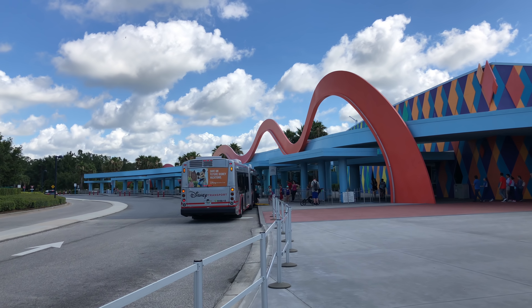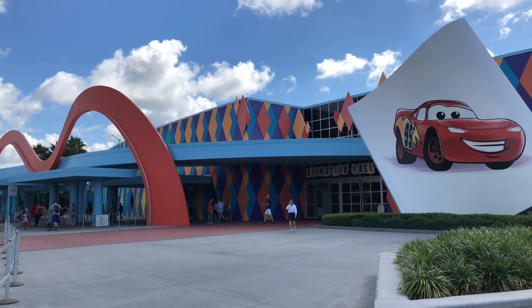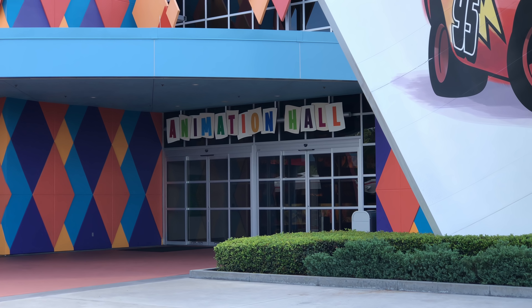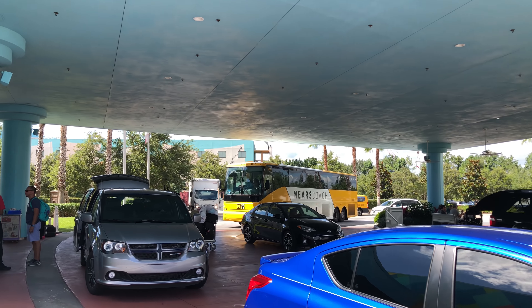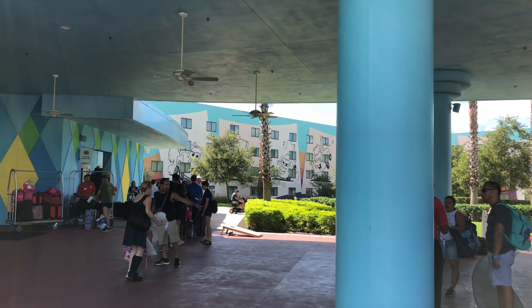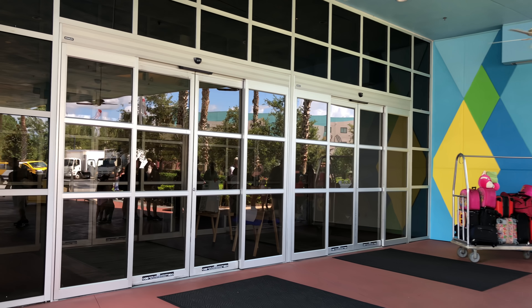Here's the bus stop area. There's only one bus stop at this resort and it's right here at the front. That door goes directly into the middle of the lobby right by the food court as well as the gift shop. But we're going to go in the main entrance here by the car unloading area. This is where Magical Express buses drop you off as well as Disney Cruise Line buses will pick you up from this area.